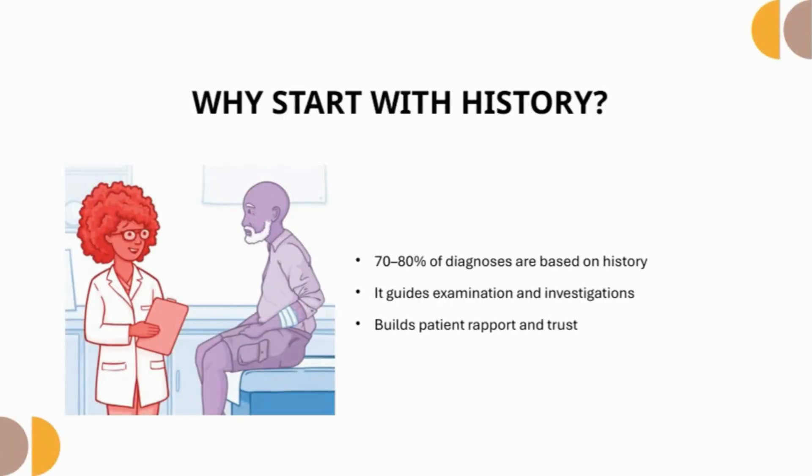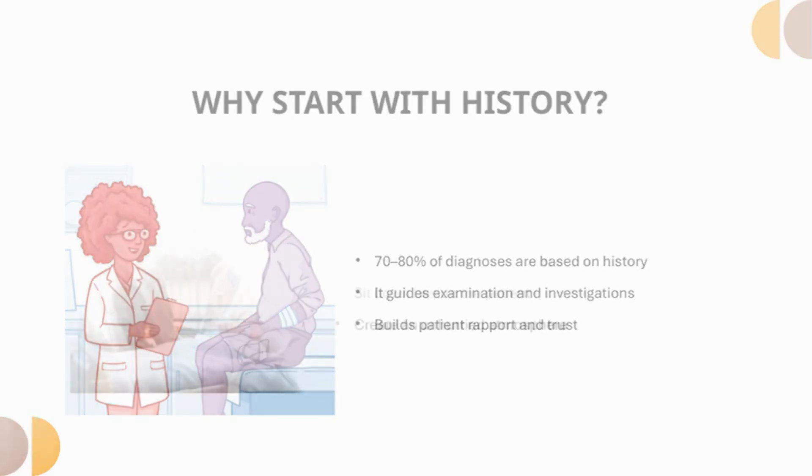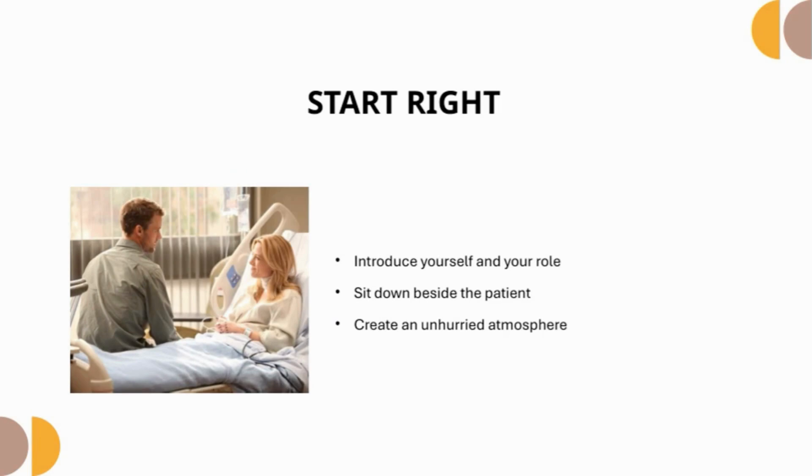Why do we start with history? 70–80% of diagnoses are based on history alone. It is the single most important factor in making a diagnosis. It directs the clinician to search for physical abnormalities. Before ordering any test or scan, simply listening guides most diagnoses. Start by introducing yourself to the patient and establishing rapport, then sit down beside the patient or even on the bed, creating the impression that the interview will be unhurried.